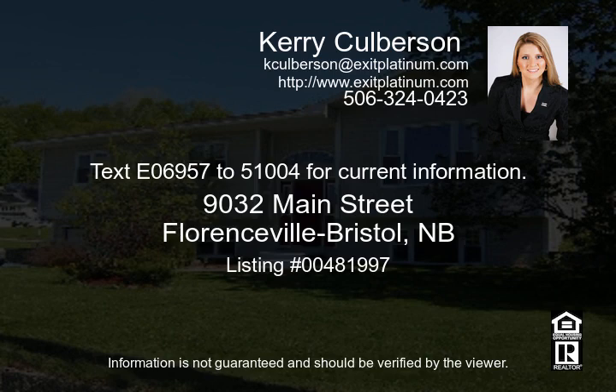Downstairs there are two finished rooms which would make fantastic bedrooms or additional living space. Call Carrie today. Text EO 6957 to 51004 for current information.